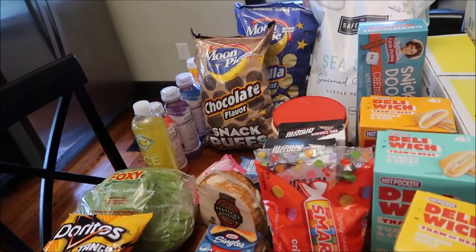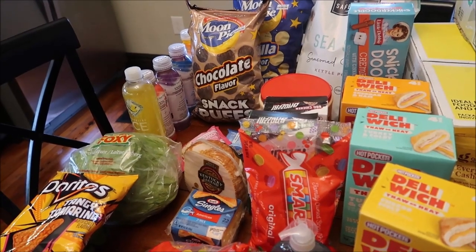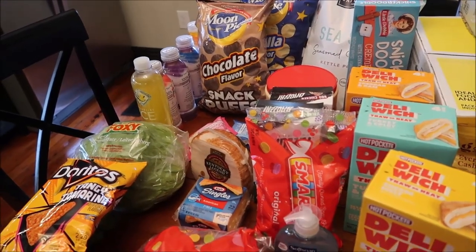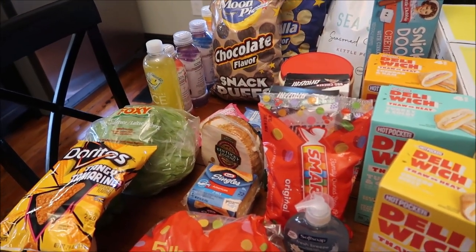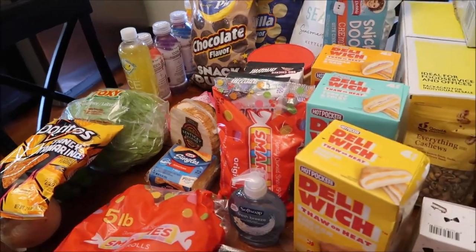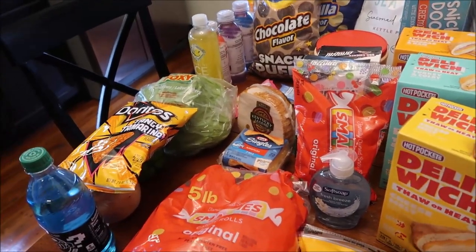At Meijer we spent $53.70 and at Big Lots we spent $23.88. For Walmart, we have two receipts: one visit was $25.94 and another was $13.62. The Kroger bottle of Fanta was $2.12.